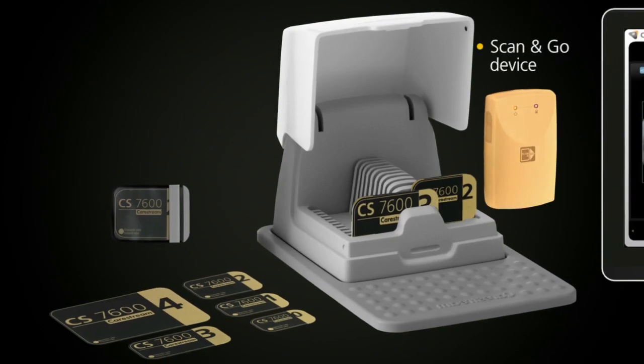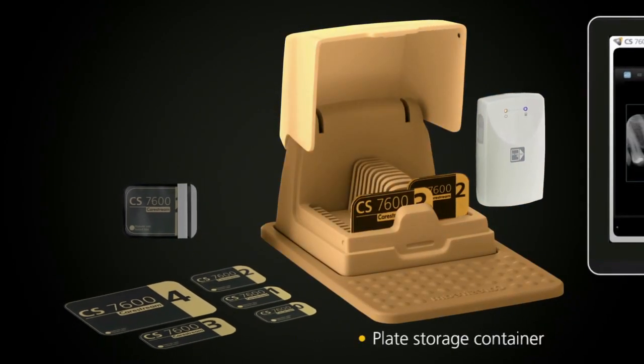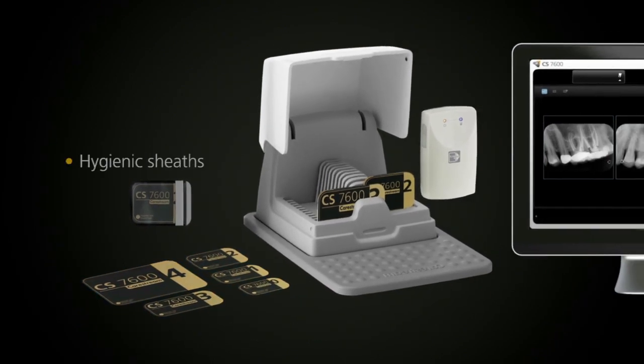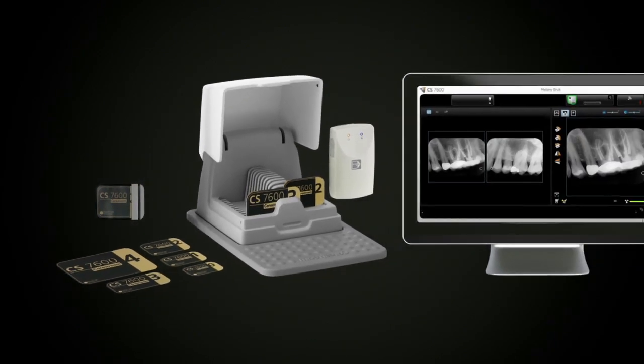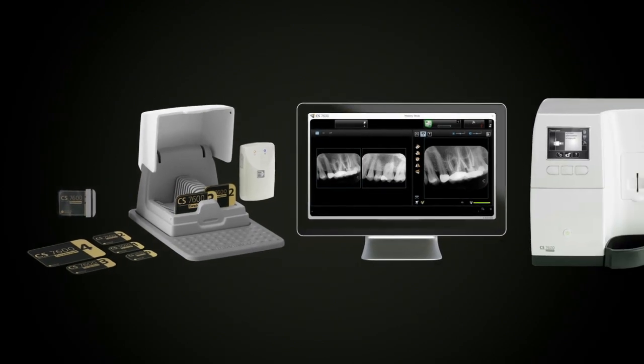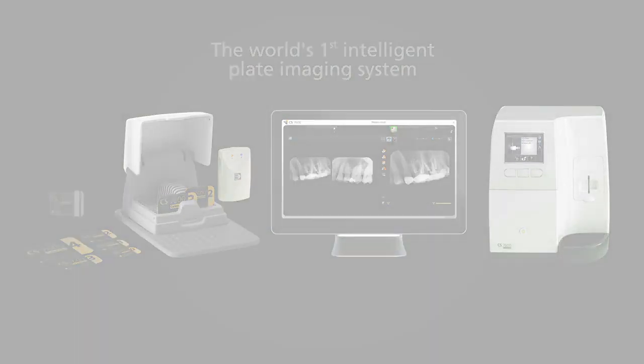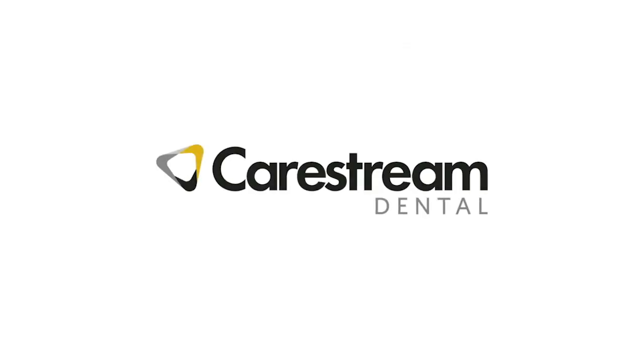Several accessories are also available, including the Scan&Go device, a plate container for convenient storage, additional SmartPlates in five different sizes, and hygienic sheets for plate and patient protection. Together they stand before you as the world's first intelligent plate imaging system.